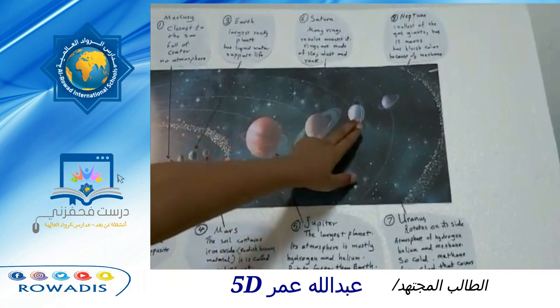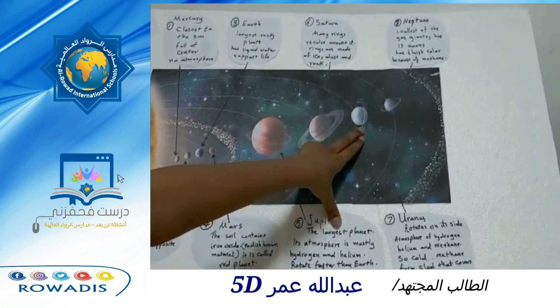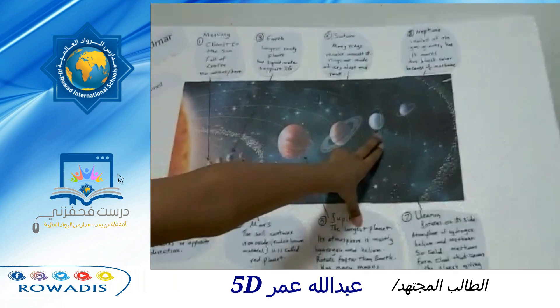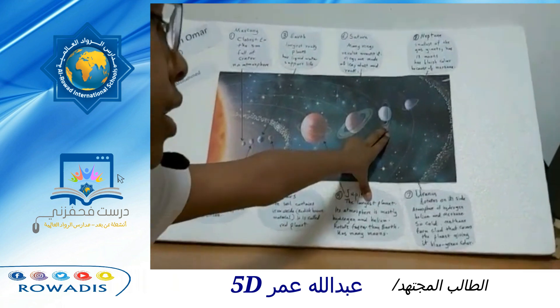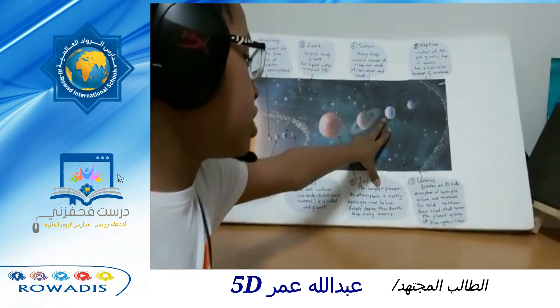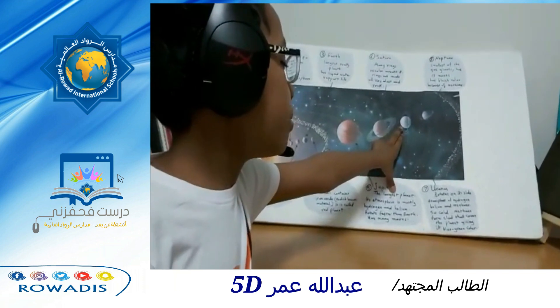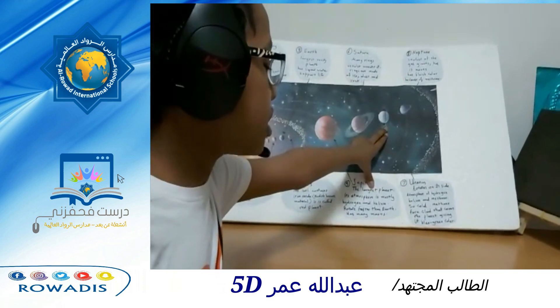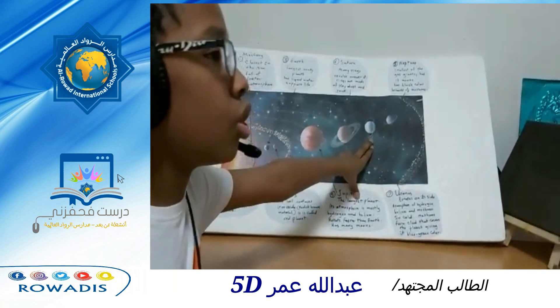Uranus. It rotates on its side. The atmosphere is made out of hydrogen, helium, and methane. It is so cold that the methane forms clouds that cover the planet, giving it a blue-greenish color.